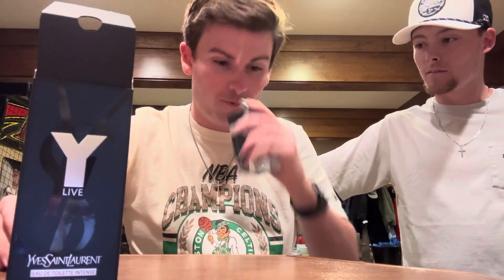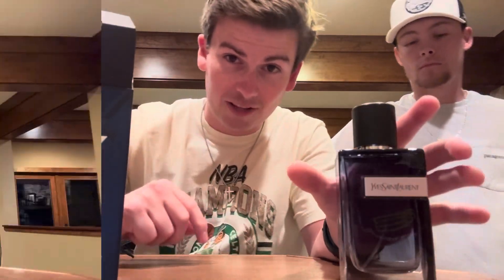Looking at the presentation, there are some gradient differences but this looks very similar to the Y Eau de Parfum. The box has a cool design. We're going to spray this out to air-test the atomizer and verify authenticity. After spraying: that is Y Live, 100% Y Live in the flesh.